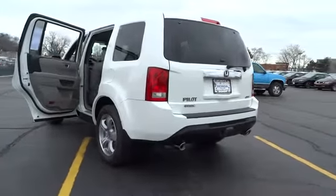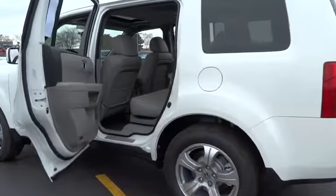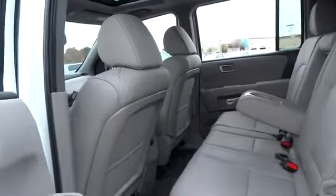Adjustable steering wheel. Driver airbag. Power steering. Four-wheel disc brakes. Cruise control. Keyless entry. Hard disk drive media storage. Aluminum wheels. Floor mats. Auto-dimming rear view mirror.